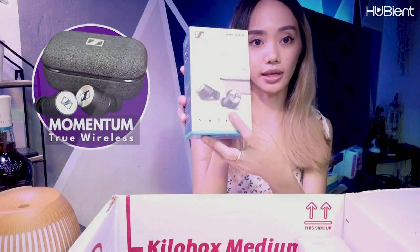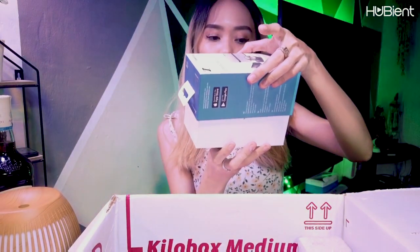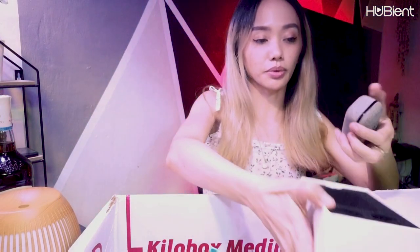Next one in the box is this one — it's in bubble wrap. This is Momentum True Wireless — it's a headset or earbuds. It looks nice. I don't know the brand — oh, it's Sennheiser! Sennheiser brand.